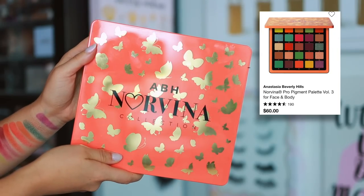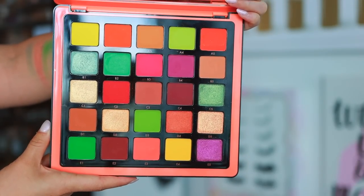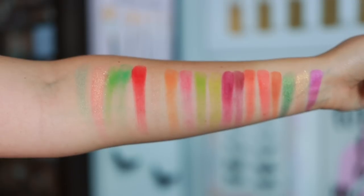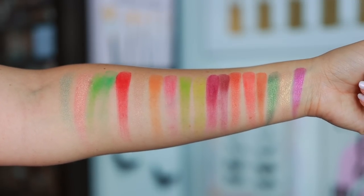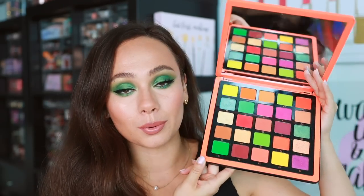These are in no particular order other than alphabetical. I'm currently wearing the ABH Norvina Volume 3 palette. When I open it you will see why I pulled it for this summer — I got a green look out of it, but look at all the colors in here. This is a true neon summer palette — you can get green looks, lime green looks, purpley looks, red orange. They also have very pretty neutral orange shades for days you're not feeling quite so bold.